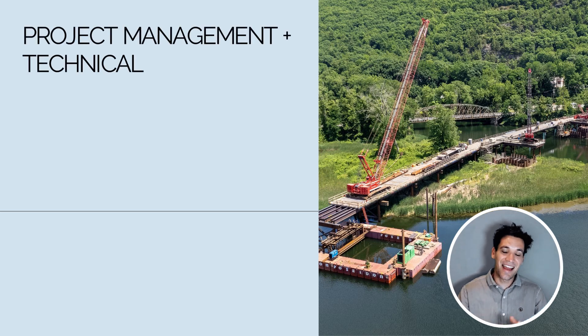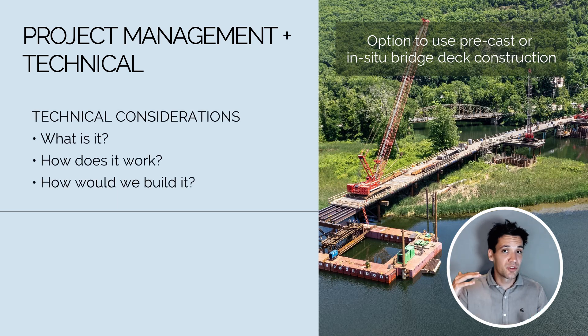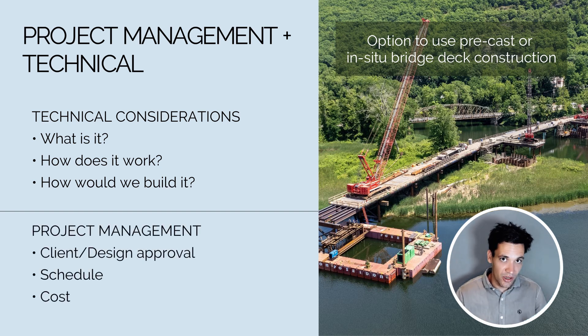Let me show you an example of where we combine project management and technical skills. When building the bridge, we have an option to use a precast deck or an in-situ deck construction. The technical considerations include understanding what in-situ versus precast means, how it works, what are the materials, methods, and staging. From this, we can address the project management considerations: which option takes longer, what's the impact on the schedule, which costs more, and which requires client and design approval? Those project management processes rely on the technical understanding.